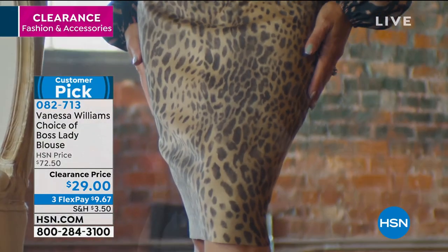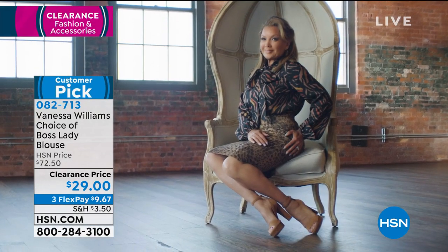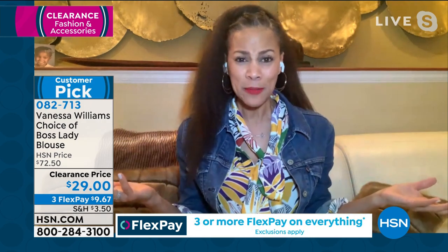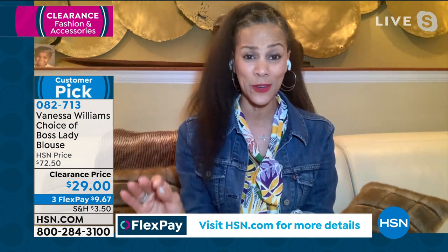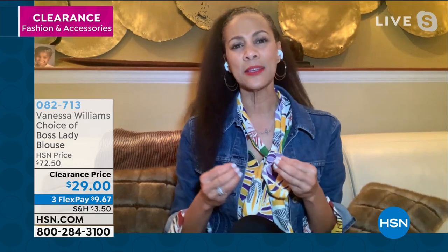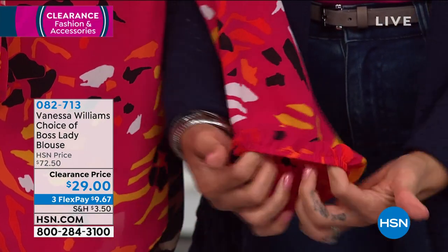Angie shares why this is the number one blouse in Vanessa's line — it debuted years ago and became an instant favorite. When you want to feel confident, beautiful, and ladylike, this blouse delivers. One review says 'perfect in every way.' The details are stellar: elastic cuffs so you can push up the sleeves, gorgeous mother-of-pearl buttons hidden behind a beautiful bowtie, and an exclusive pattern that pairs with jeans, leggings, or denim.